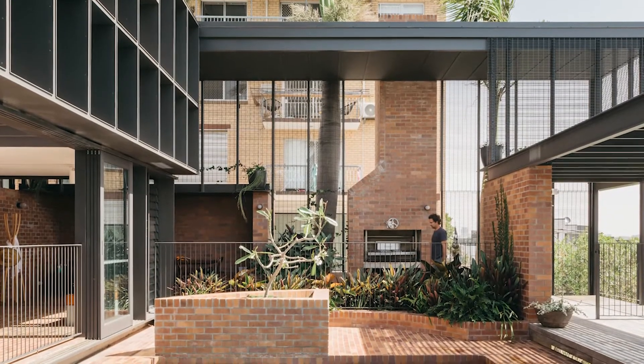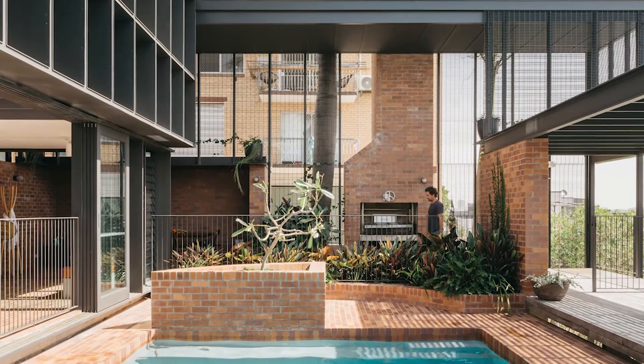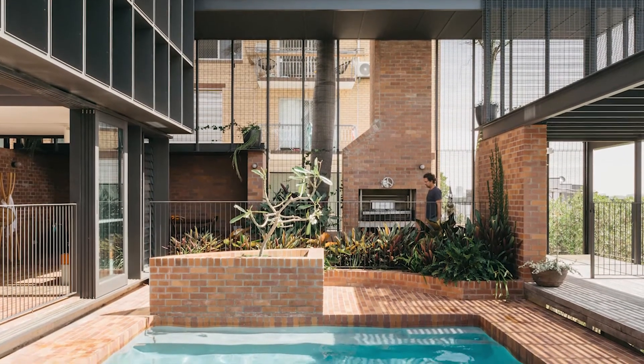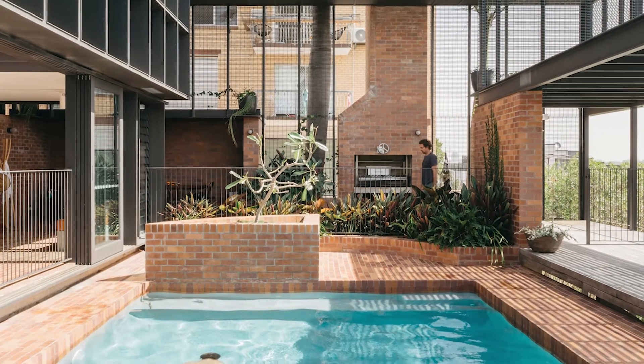The new internal components work largely within the envelope of the existing building, and a new civic-scaled mesh arbor to the south-west mitigates the afternoon summer sun and inspires a private courtyard for the pool.